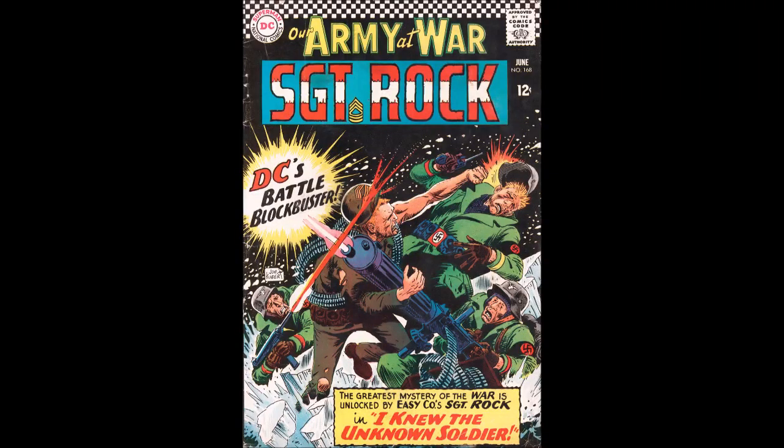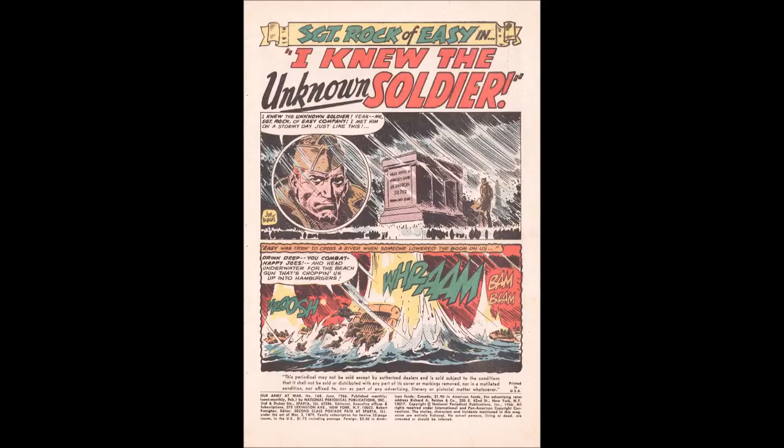Starting off with the cover — it does have the DC checkerboard, and there's a history of comics to talk about with that at some point. Love the image, though it's marred a little because DC was worried about sales and thought they were doing it by having a lot of words on the cover. We do have Sergeant Rock wrestling a minigun and beating up two Nazis while one is trying to shoot him in the head — a very dynamic cover. The story title: "I Knew the Unknown Soldier."